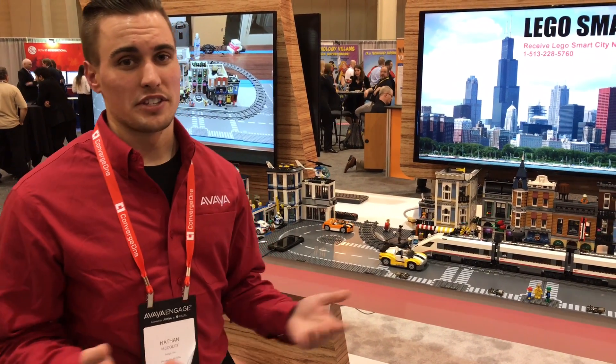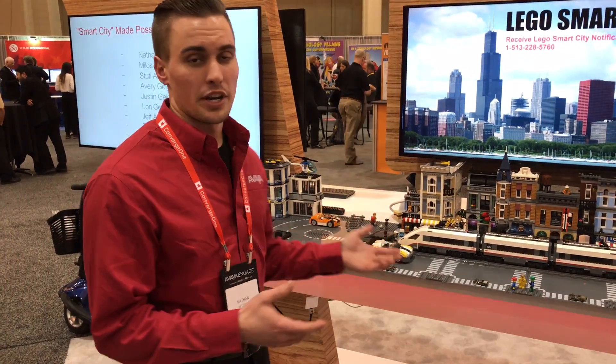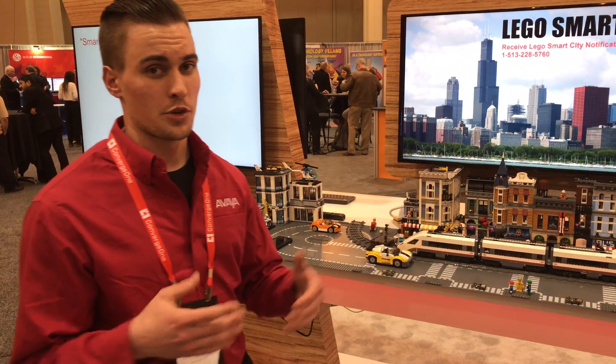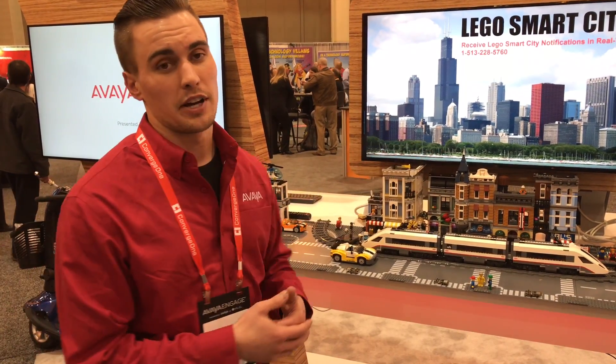Here at our LEGO Smart City we have a demonstration of how the Internet of Things and Breeze can be integrated together. Thanks to the help of Arrow Connect, we were able to connect some Silicon Labs Thunderboards to act as triggers to trigger Breeze workflows. Our Breeze workflows are part of dynamic team formation and two-way SMS via chatbot.